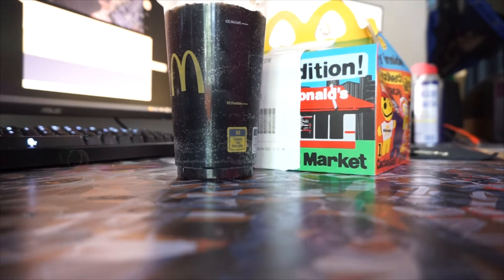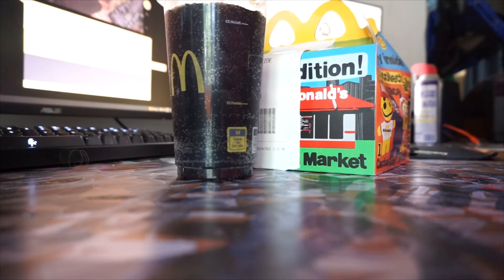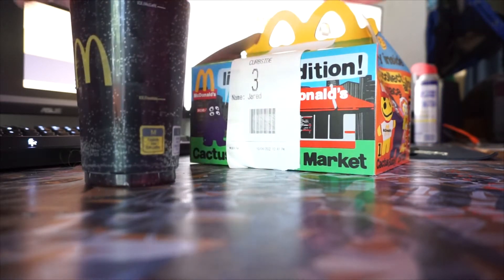All right, so another day, another new licensed McDonald's product. Okay, I'm back, and you know, when I'm back, that means we're doing a McDonald's bit, we're doing a McDonald's joke. So today, McDonald's is offering us a new item, a brand new item.